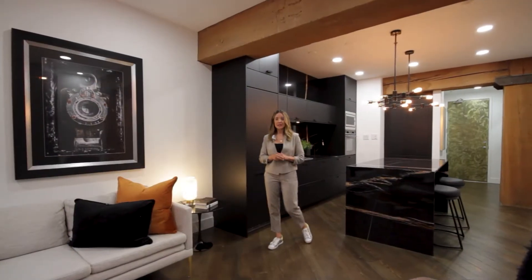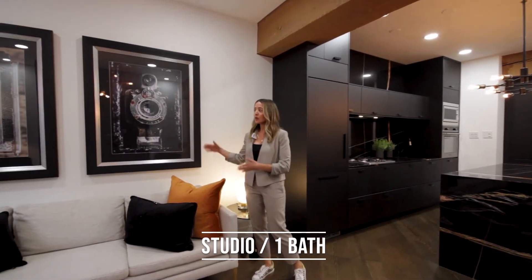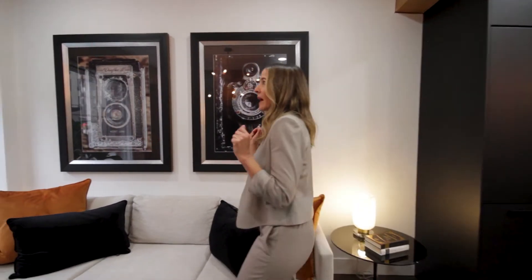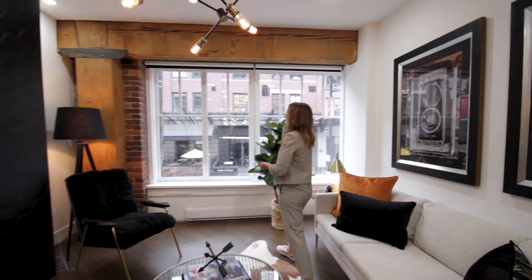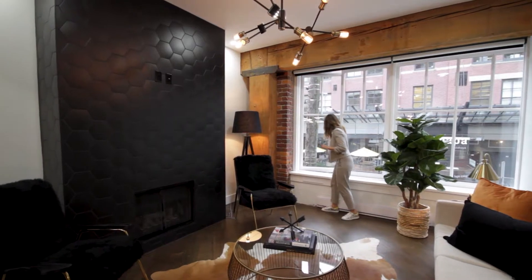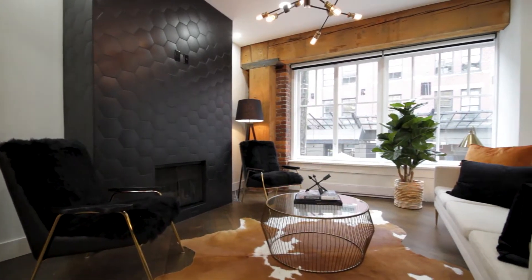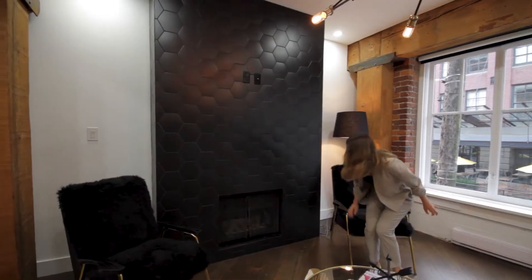This makes a great pied-à-terre. Right now it's set up for entertaining with a sofa, but you could put a Murphy bed here for your sleeping space. We have west-facing windows to let in a lot of light — they actually open up all the way, which you can't do anymore, so that's a nice feature to let in the fresh air. Love the exposed brick, wooden beams, and the hexagon surround for the fireplace. Check out this coziness.